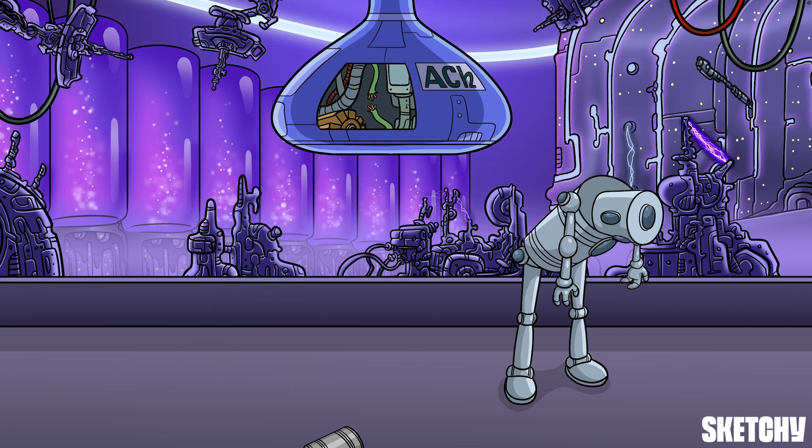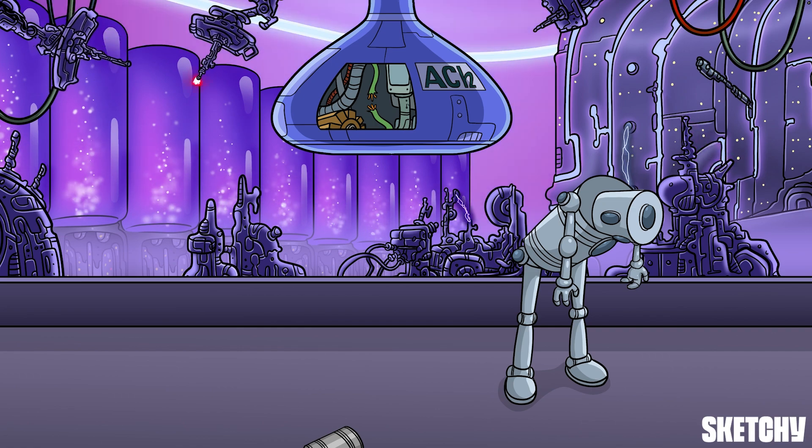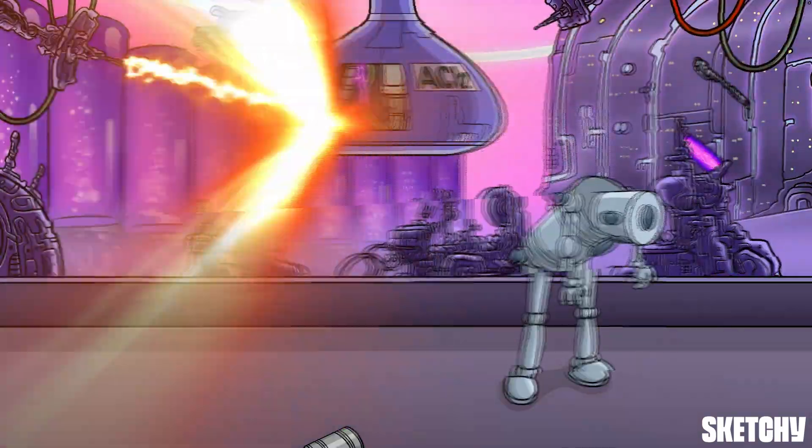It looks like these robots are not happy about what happened to Tin Can Timmy. I don't know how we're going to get out of here — unless one of you knows how to do the robot?